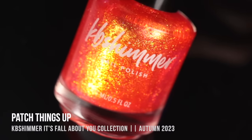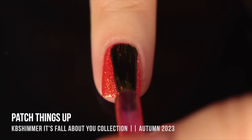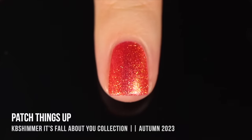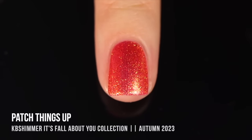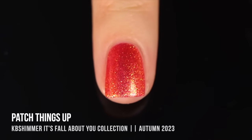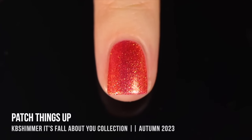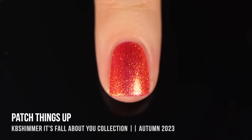The second polish is pretty similar. This is KB Shimmer Patch Things Up, and this is another one that has an almost pinky base, but the intensity of the shimmer turns it into an orange-y color. It actually has an iridescent shimmer that head-on looks like an almost greenish gold color, but around the edges you see this intense orange-y color. And for the same reasons, I really love it — it feels vibrant enough that you can wear it for summer, but it also just feels like a very eye-catching Halloween-y kind of color because that orange is so intense. And especially having that almost greenish kind of glow to it makes it feel a little bit more evil vibes.